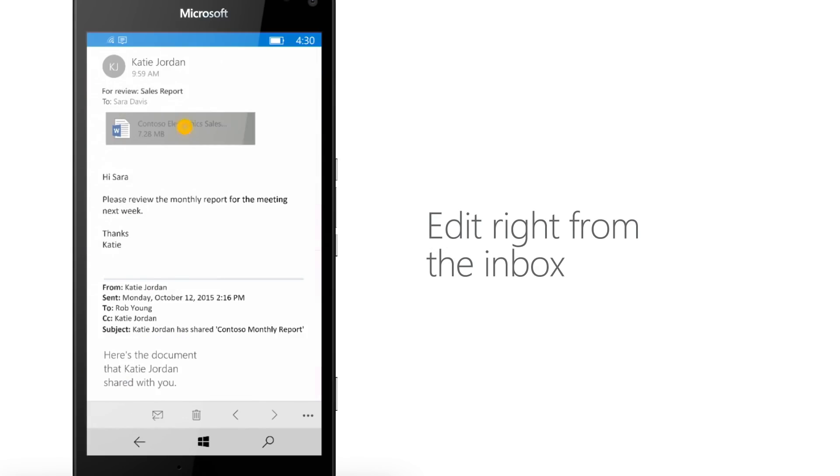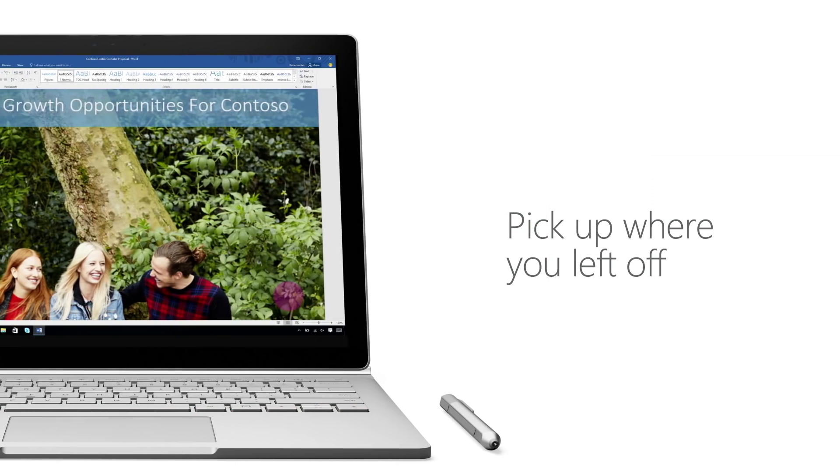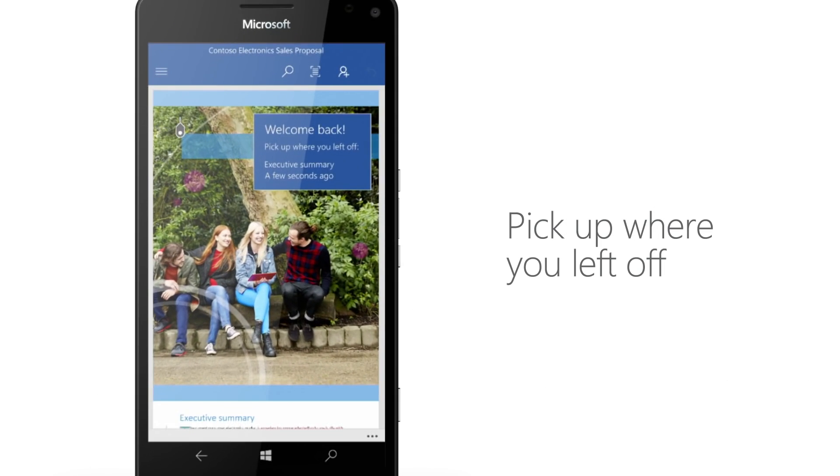If you want to edit Office documents on desktop via Windows Phone's Continuum feature, you'll need an Office 365 subscription starting March 31st. Lame, but sort of makes sense, I guess.